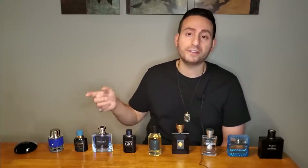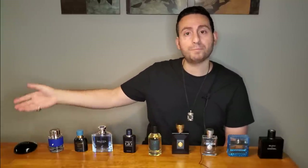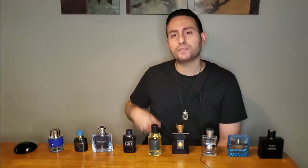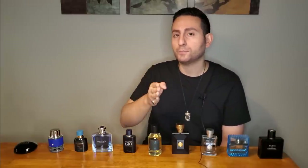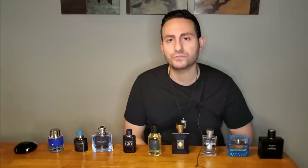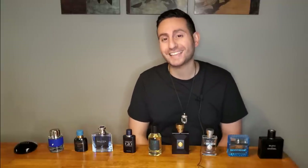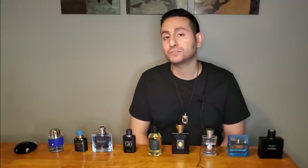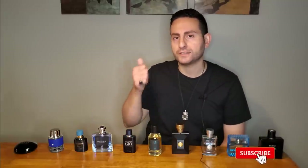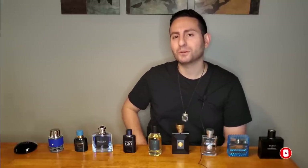All of these fragrances are good if you enjoy these types of notes. Even Bulgari Aqua — where I wasn't a fan of the salty seaweed vibe — you might really enjoy that one. That's why I always recommend going out there and sampling fragrances for yourself. Thank you so much for tuning in. If you took something of value from this video — these top 10 blue fragrances ranked — please consider supporting the channel by subscribing and clicking that red button. Make sure to like the video as well; it greatly assists with the YouTube algorithm. Thanks again for watching. Love you all — see you tomorrow!